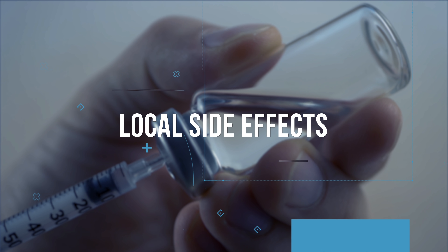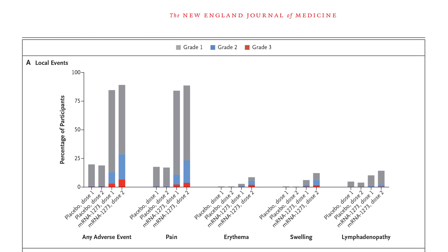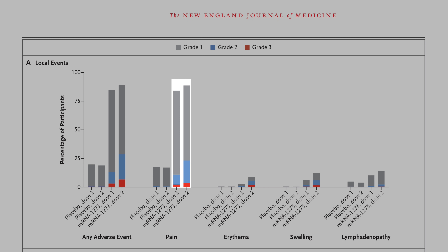Looking at local side effects: injection site reactions in the seven days after the first dose occurred in 84% of the vaccinated group compared to 20% in the placebo group. After the second dose, 89% of the vaccinated group and 19% of the placebo group recorded injection site reactions. Overall, these side effects were rated mild to moderate, lasting an average of 2.6 days after the first dose and 3.2 days after the second. The most common local side effect was injection site pain, reported by 84% and 88% of the vaccinated group after the first and second doses, with average pain duration of two to three days.